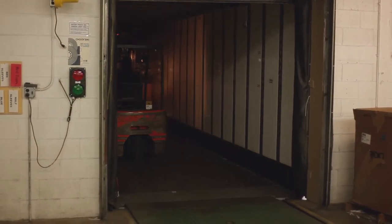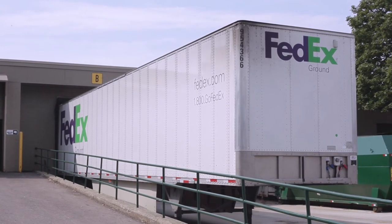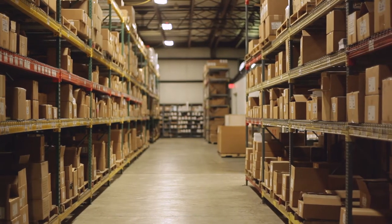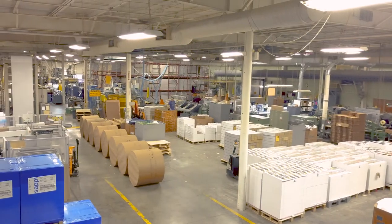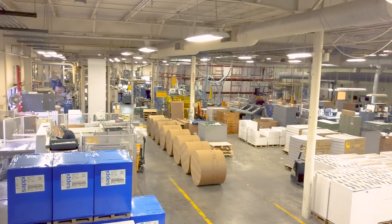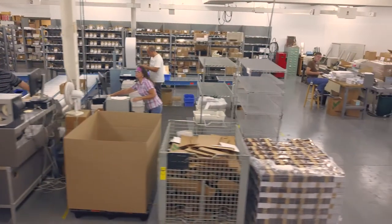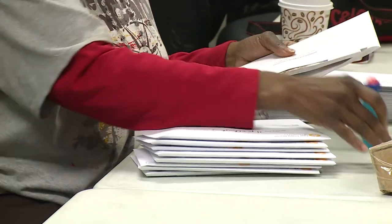Once the orders are packaged and labeled, they're moved to the shipping dock, where an average of one to two semi trucks daily takes the good word out into the world. Our Daily Bread Ministries is the second largest shipper of product in Michigan, and we even have our own zip code. We pick and pack 1,700,000 orders for Our Daily Bread Ministries and over 65,000 unique orders for Discovery House every year.